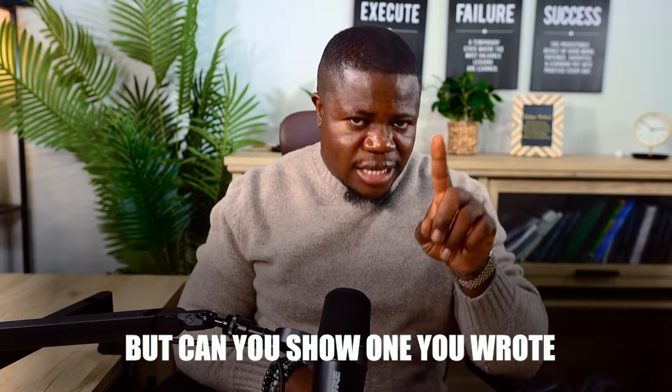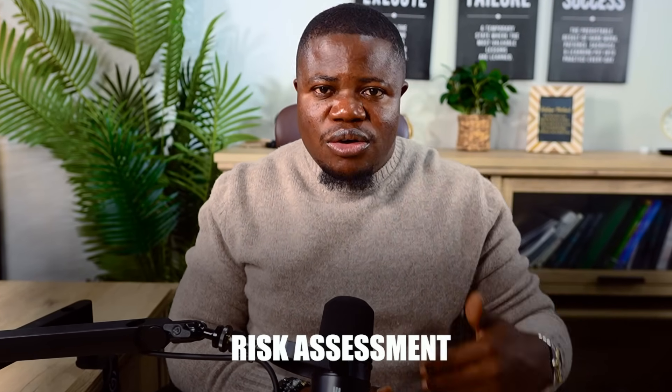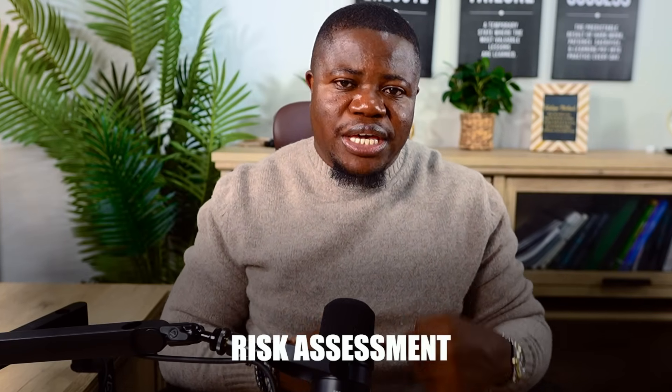Your second memorable line: anybody can say they write right policies, but can you show one you wrote? That's the difference. Risk assessment is the most important GRC skill. It's listing what could go wrong, deciding how likely and how bad each thing is, then focusing on the biggest problems first. Your weekend project: do a risk assessment for a small business.